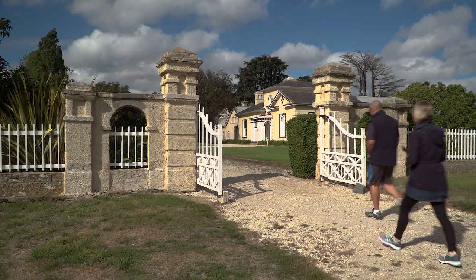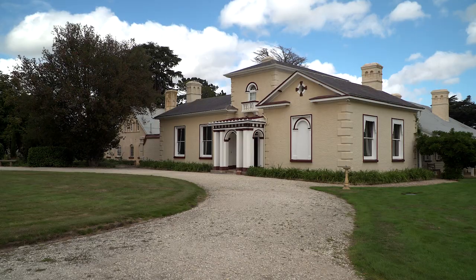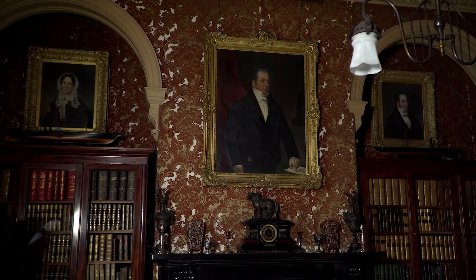One of the grandest of them all was Woolmers, built in 1817 by Thomas Archer I. Woolmers estate became home to six generations of the prominent family.